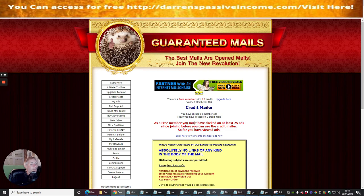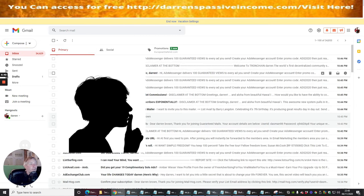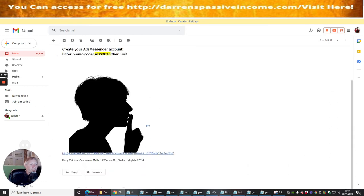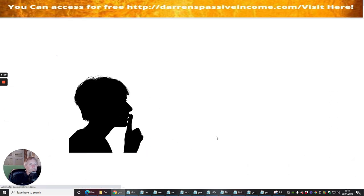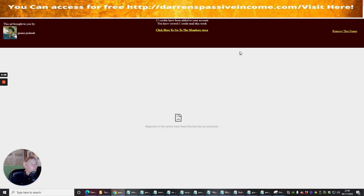All you need to do is keep opening the links that are sent to you. In the inbox there's a Guaranteed Mails email — click on it and it opens a box. You will earn 15 credits every five or six seconds. Every time I open one of these boxes I get another 15 credits — I've now got 30 credits.